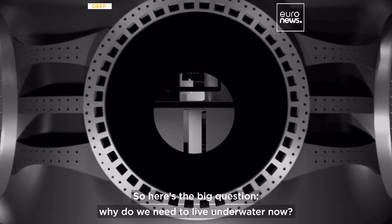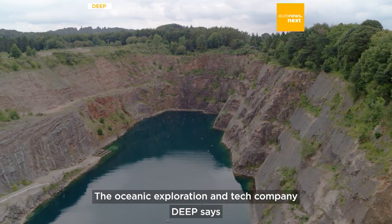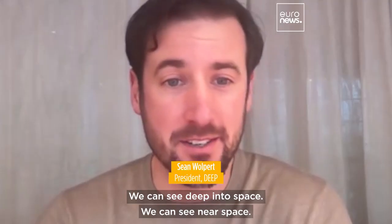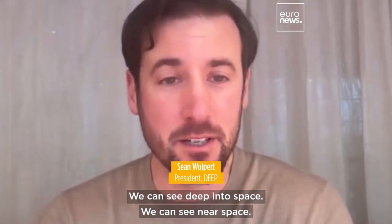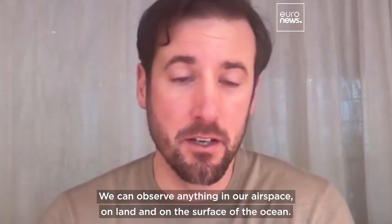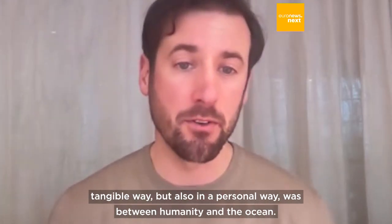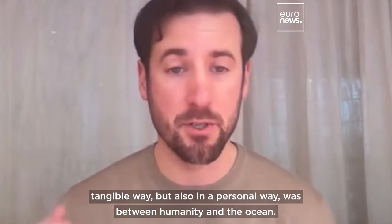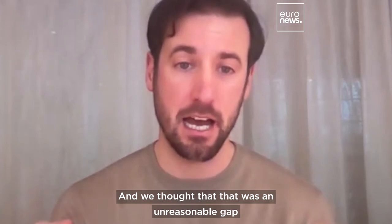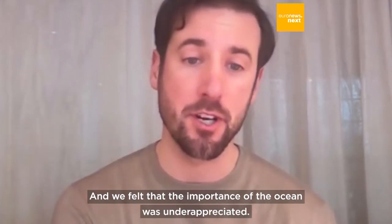So here's the big question: why do we need to live underwater now? The oceanic exploration and tech company DEEP says there's a gap between humanity and the ocean. We can see deep into space, near space, and observe anything in our airspace, on land, and on the surface of the ocean. But the one area where we felt there was a large disconnect — not only in a tangible way but also in a personal way — was between humanity and the ocean. And we thought that was an unreasonably large gap, and that the importance of the ocean was underappreciated.